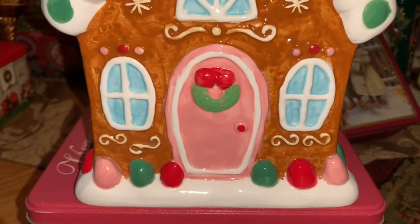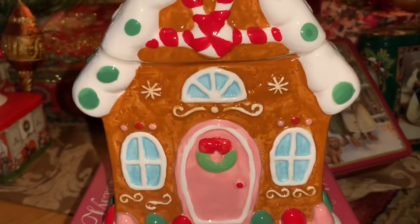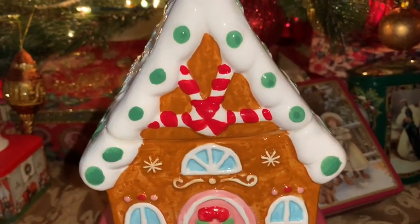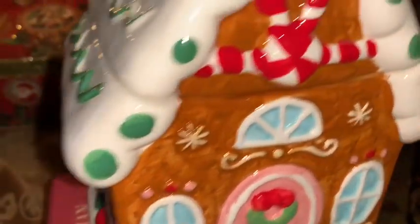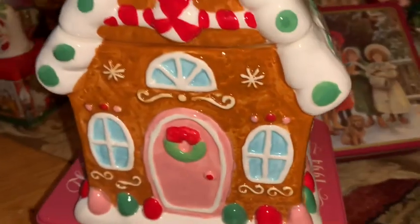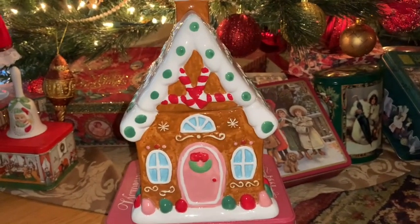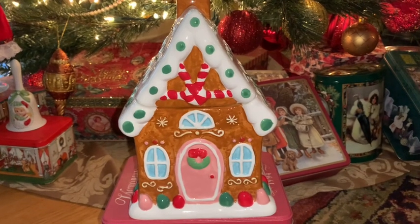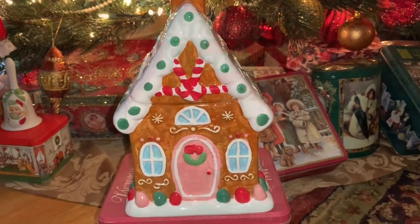The same day I picked up the two tins from Michael's, I also got this adorable matching gingerbread house cookie jar. It matches the gingerbread house on the front of the tin with the clear lid. It has gumdrops all around the sides and front, I adore the peppermint above the window, and the pink little door — it's so adorably cute and I love that it all matches.